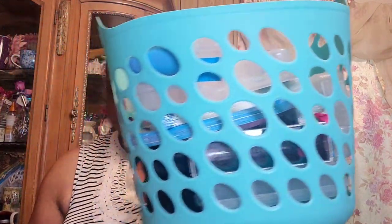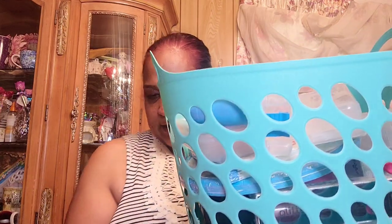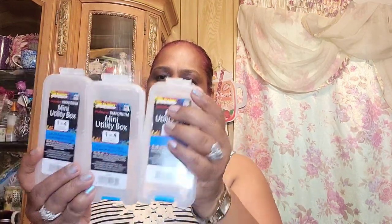I got this basket with a whole bunch of stuff in it and I really love the color of it. Let me show you guys what I got in here. So I got these utility boxes by The Beadery — The Beadery Craft Products. I got quite a few of these. I like the latch lock on them.